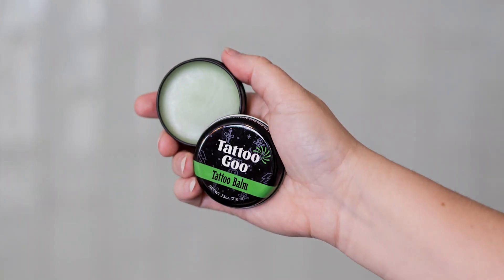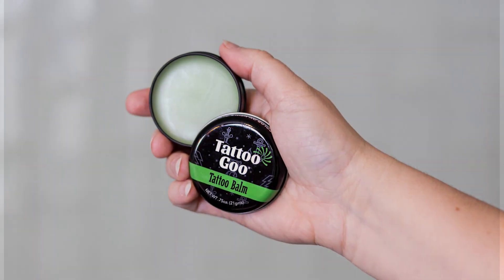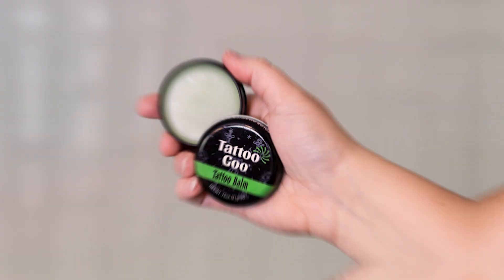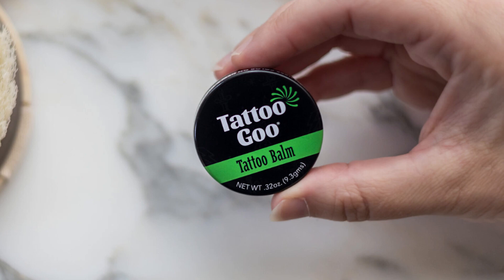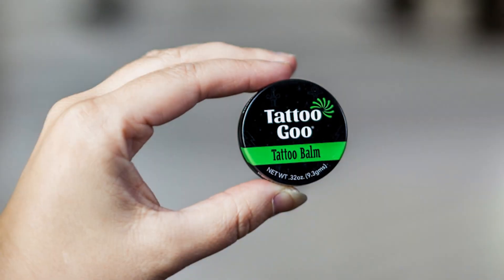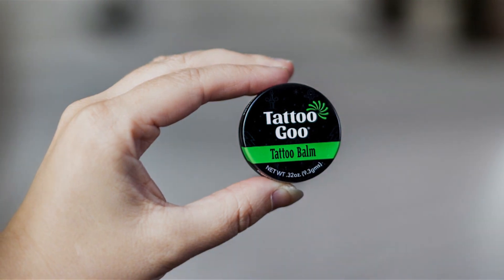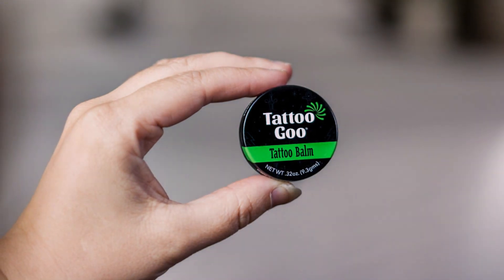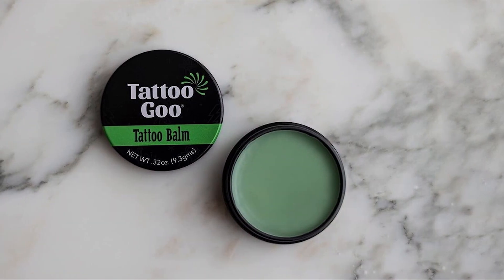The kit includes an antimicrobial soap, a balm, and a lotion, all formulated with premium vegan ingredients that are cruelty-free and petroleum-free. This ensures gentle yet powerful care for your skin and tattoos without any harmful additives. The Tattoo Goo Aftercare Kit is renowned for its exceptional effectiveness in promoting quick healing and enhancing the vibrancy of your tattoo colors.